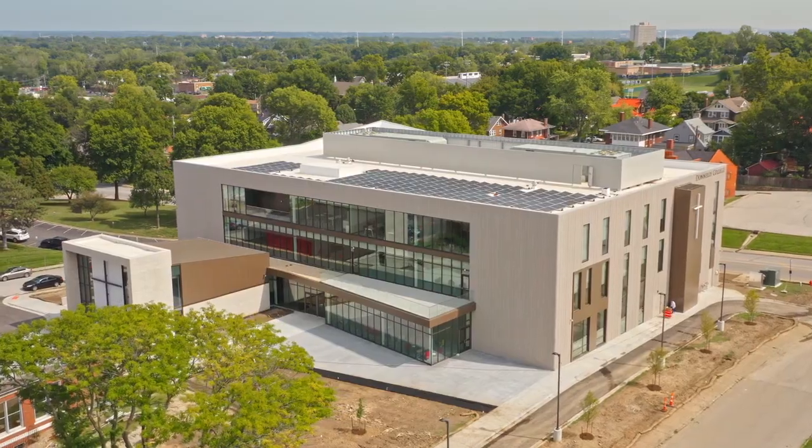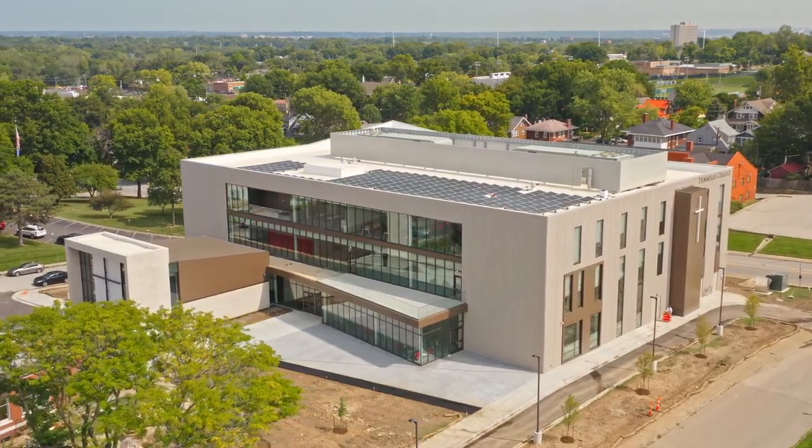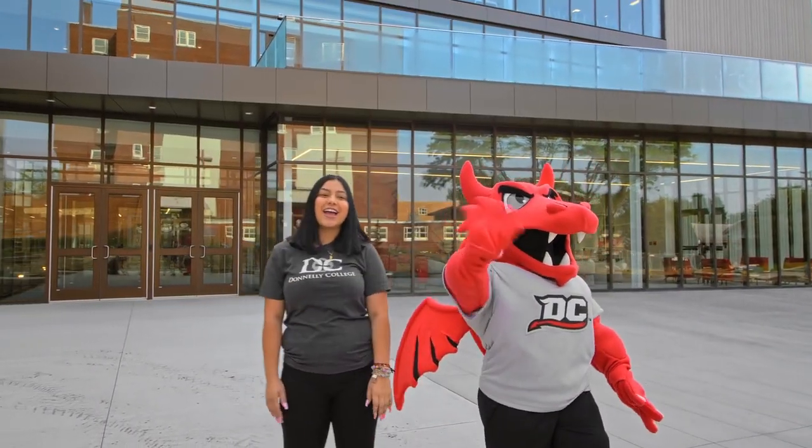Hello everyone, my name is Frida Nunez. I am a student here at Donnelly College. What you see behind us is our newest academic building, and this is Lux, the Donnelly dragon. He will be joining us to show you the academic building today.